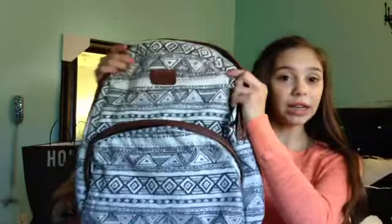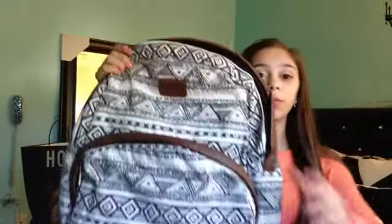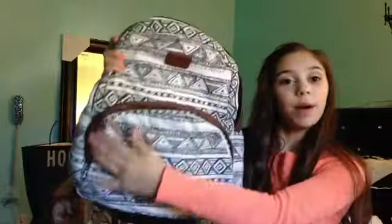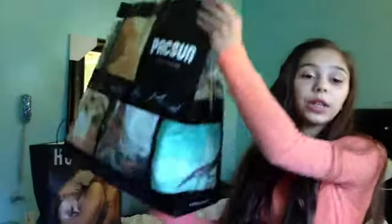Next place is PacSun — I just went there today and I posted a picture on Instagram. First thing I got is a backpack. This is my backpack for this year and I'm obsessed with it, it's so pretty. It's the Billabong brand and look at this pattern — it's just gorgeous. I love it. It's got a pocket and the detailing is like brown leather. It was on sale for like $19.50, which is really good.